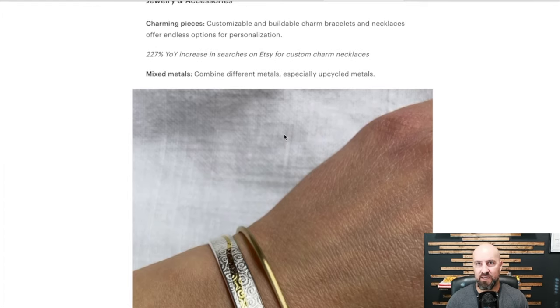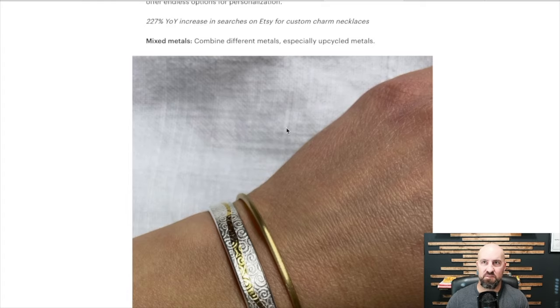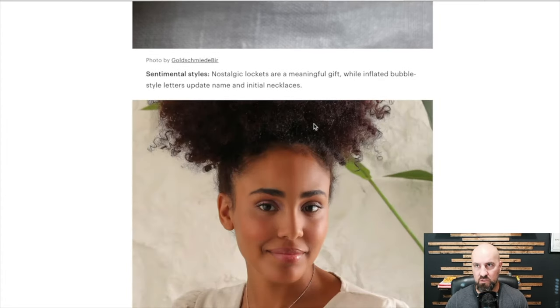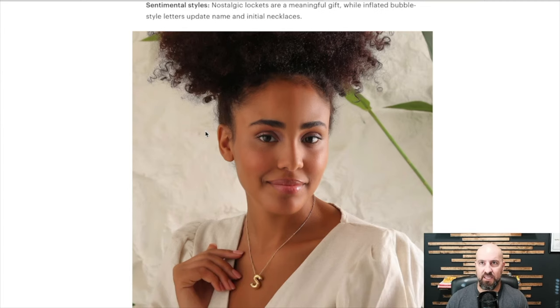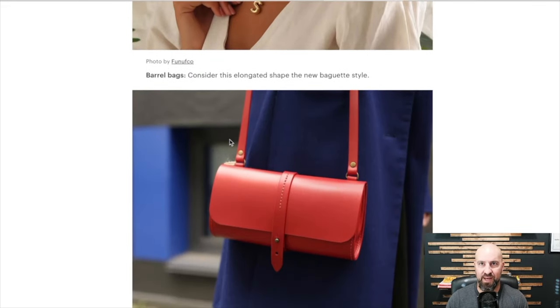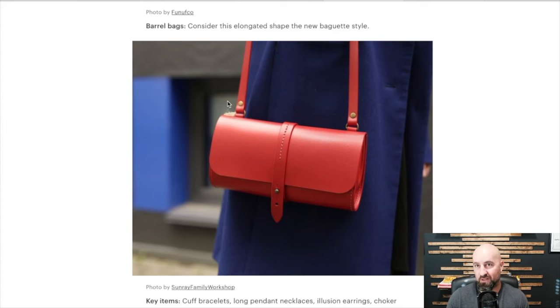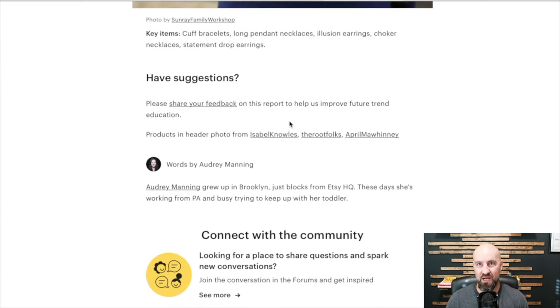Jewelry and accessories — charming pieces. There's a 227% year-over-year increase in searches for charm necklaces, which I covered earlier. Combine different metals, especially upcycled materials — people love upcycled stuff. That's not going anywhere, especially with younger generations who want to see stuff be reused. Upcycled stuff is hugely popular, and if that's the focus of your niche, those are great niches to be in. Sentimental styles and nostalgic lockets are a meaningful gift. Barrel bags — consider this elongated shape, the new baguette style. Key items: cuff bracelets, long pendant necklaces, illusion earrings, choker necklaces, statement drop earrings.